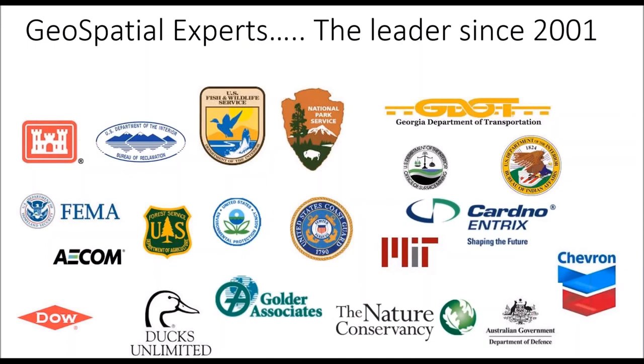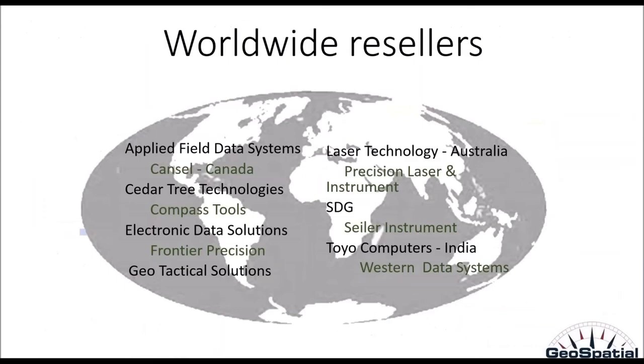Since 2001, we at GeoSpatial Experts have been the leaders in photo-based GIS data collection, starting with our first product GPS Photo Link, and now the GeoJob Plus field data collection system. Here on the screen are just a few examples of the thousands of GeoSpatial Experts customers worldwide. Our photo-mapping software applications are used by much of the Fortune 1000, countless industries from electric utilities to engineering firms to telecom and transportation. We also serve every federal agency, all the states, a large number of cities and regional governments, as well as many schools and universities. Our solutions are sold and supported by GeoSpatial Experts and also by our resellers and solution partners located throughout the United States and the rest of the world.